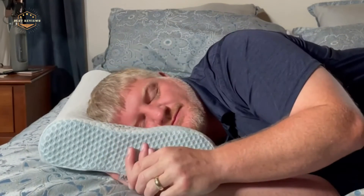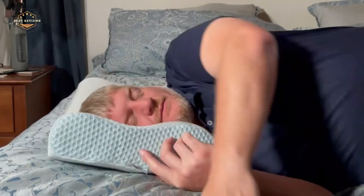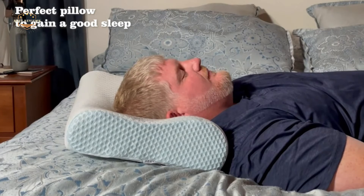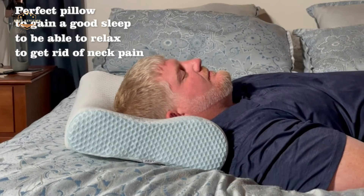Lying on your side, the weight of your head pulls down on your neck and spine. This is one of the most common sleeping positions and can lead to a sore neck in the morning. Sleeping with a pillow under your neck helps alleviate this pull by providing support for the curvature of the cervical spine. Find out which pillows provide better neck support than others, as well as how to care for them properly so you always have a good night's sleep.